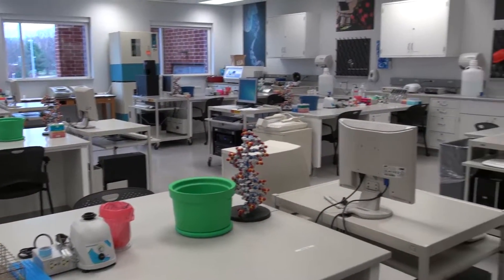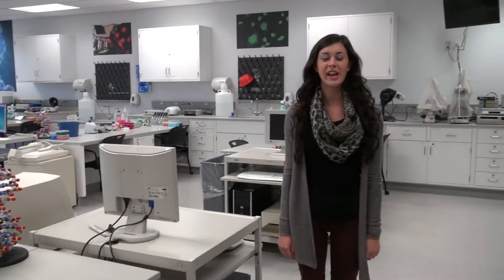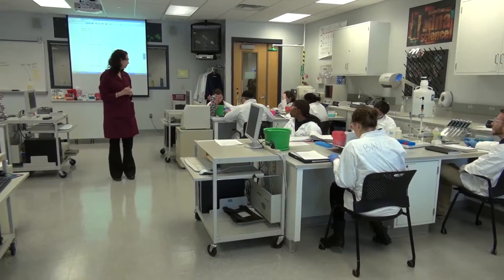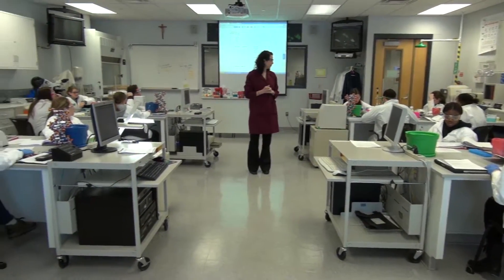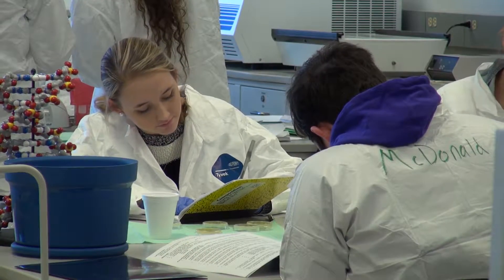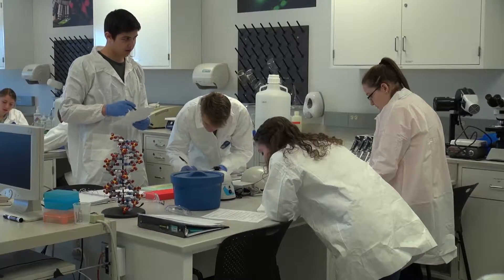We're here in our molecular biology laboratory. In here, students learn about the building blocks of life like DNA and proteins, and this is where students learn essential laboratory techniques for the study of biology, so they can participate in some interesting procedures like genetic engineering.